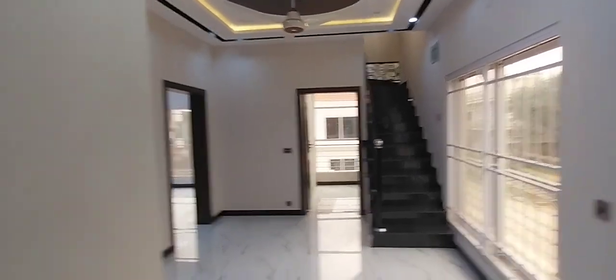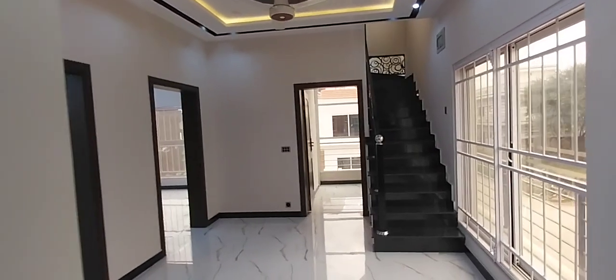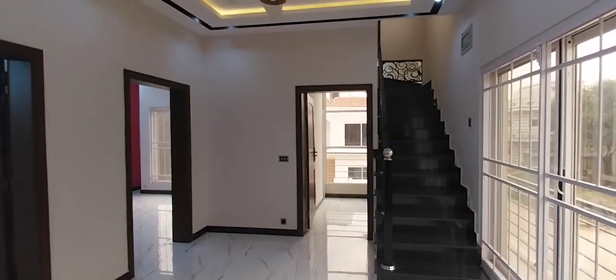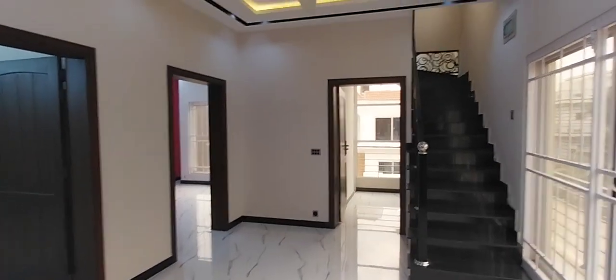The demand is 4 crore 70 lakhs. If you want to purchase this house, you can contact me. My contact number is 0314 3911 917.